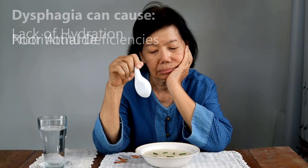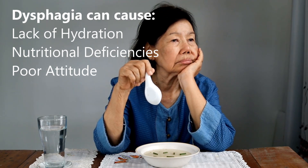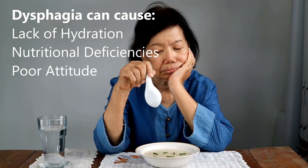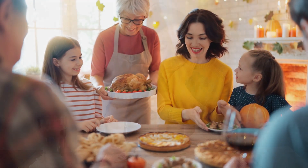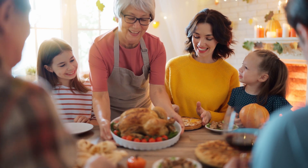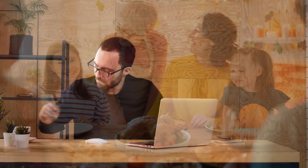Any intervention that improves swallowing function in IBM patients, therefore, has the capacity to significantly improve quality of life and potentially reduce the medical complications and mortality associated with IBM.